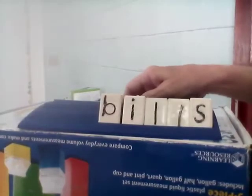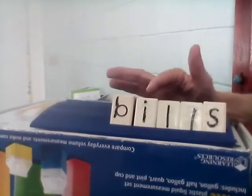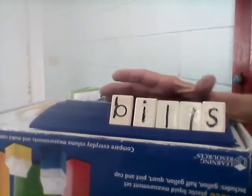Next word is bills. One bill — money you have to pay somebody. Bills. Let's spell together: B-I-L-L-S. Bills.